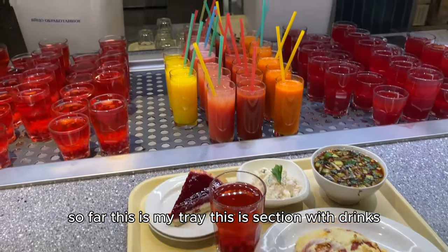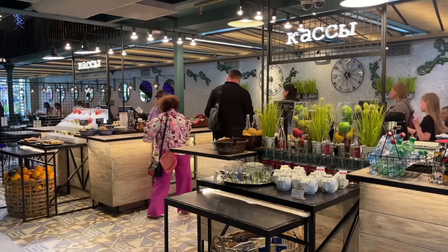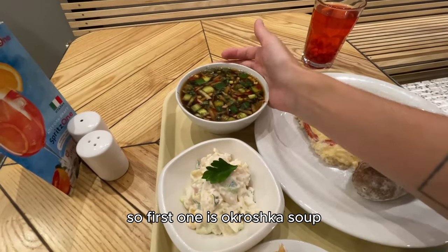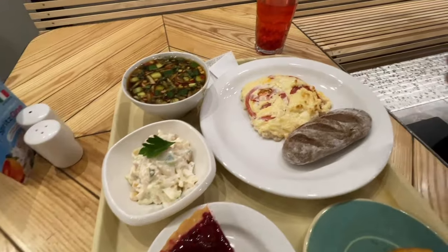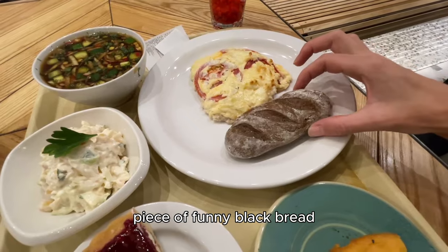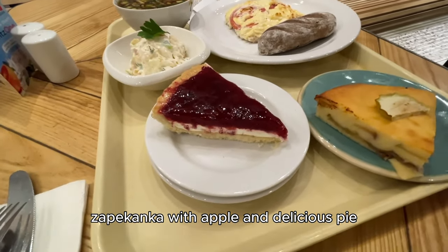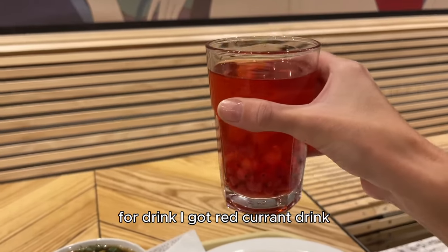So far this is my tray. This is the section with drinks and I'm ready to go to the cashier. My big Russian feast — I'm going to explain what this is all about. First is okroshka soup, summer Russian soup. Second is Kamchatka salad. This is French meat, a piece of funny black bread, cottage cheese zapikanka with apple, and a delicious pie. For a drink I got a red currant drink.